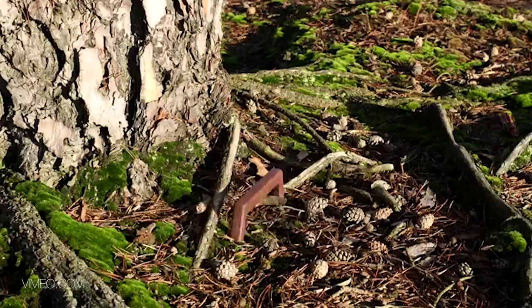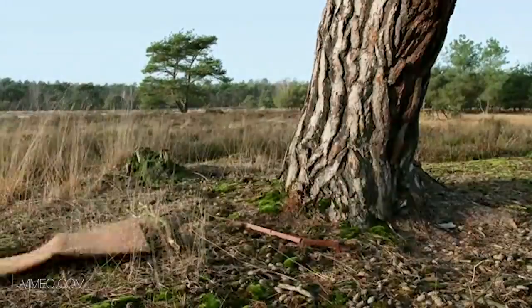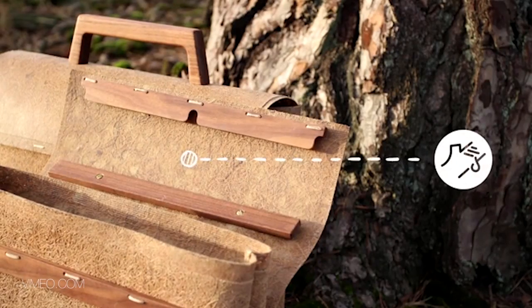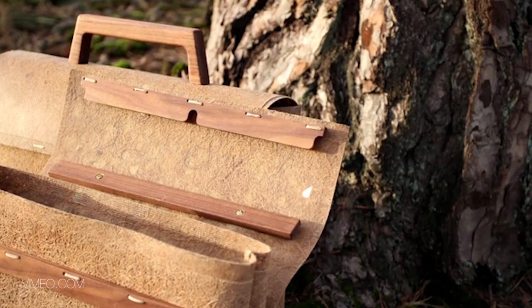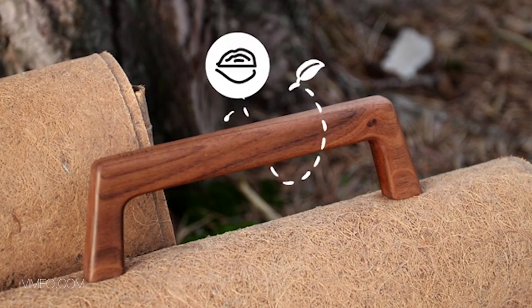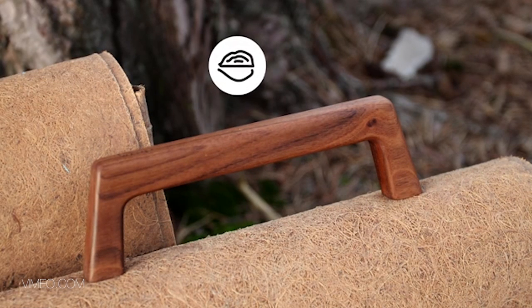Our new product is the tree bag and it's totally made out of materials from the tree. This is coconut fiber from the palm tree. The inside is natural rubber, it's sun-dried rubber, so it's also natural. And the clasp and the handle are made out of walnut wood.